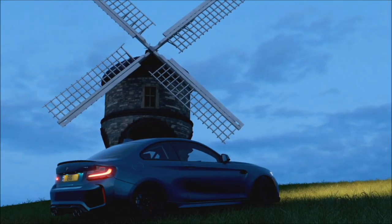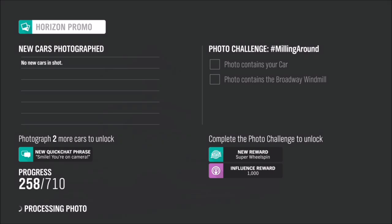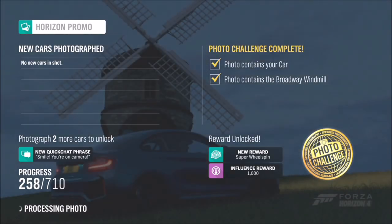You will see both tick boxes filled with gold ticks, so you know it has completed. It's a really easy photo challenge, but I will continue doing these videos because I can see it helps a lot of people out — whether you're new to the game or you've been playing for a long time and just can't remember where the location is.